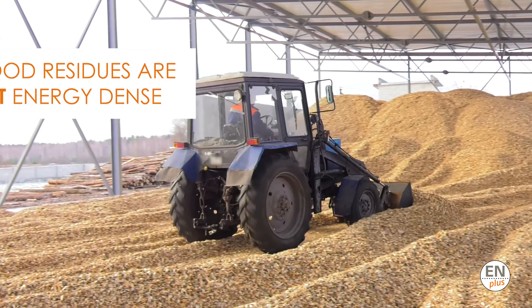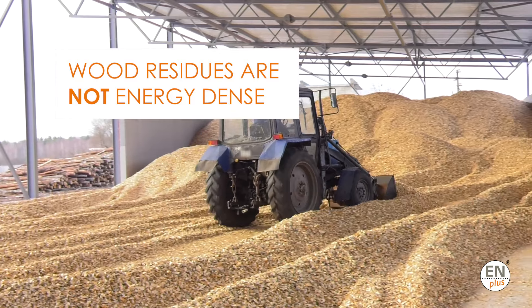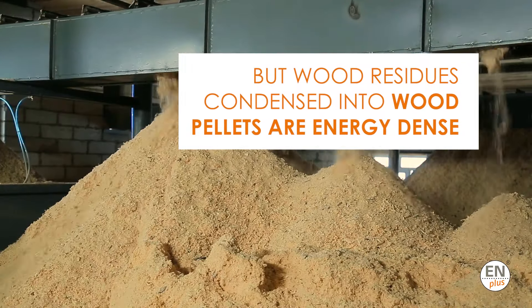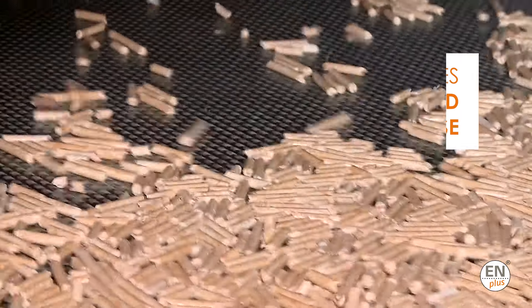In their natural state, wood residues are not energy dense. However, when wood residues such as sawdust are condensed into wood pellets, the density is increased significantly.